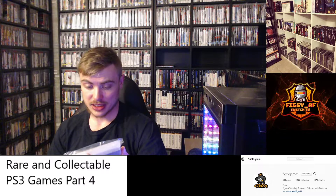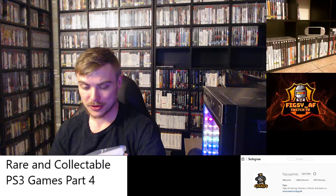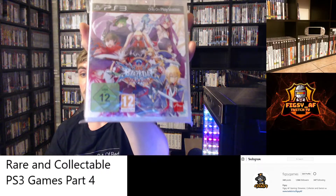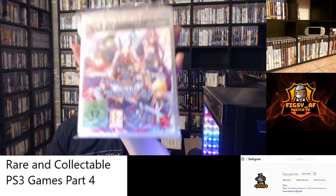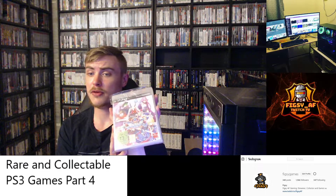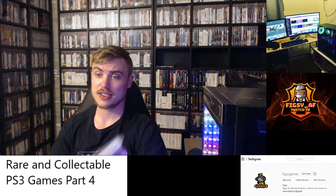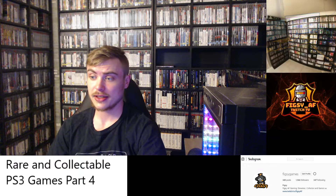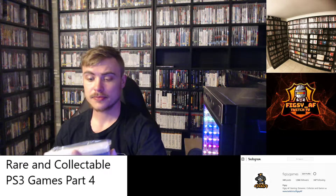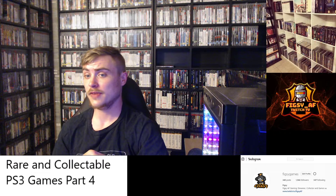The latest BlazBlue game is BlazBlue: Central Fiction, and copies in America are going for a lot of money — I'm talking around 50 US dollars. You can get a copy in Europe for about $15 — it's the same game and it's in English. PS3 is region free, so if you're an NA collector and don't mind having a couple of PAL games in your collection, I'd get the EU copy. If you're in America and want the NA version, it's very hard to find, so good luck and track one down before they become even more expensive.